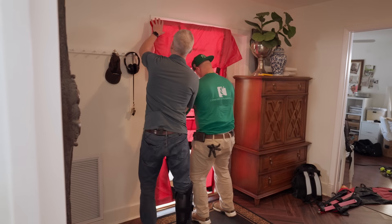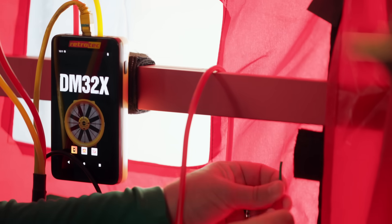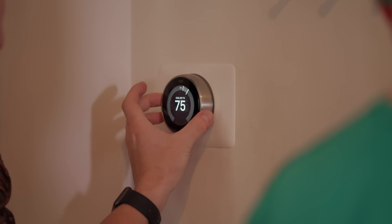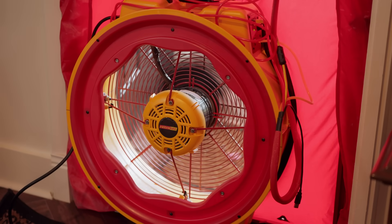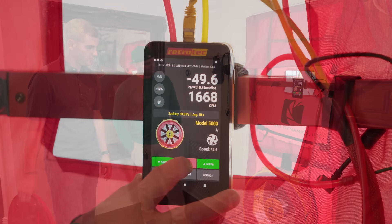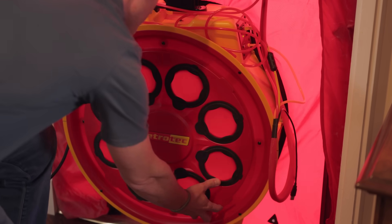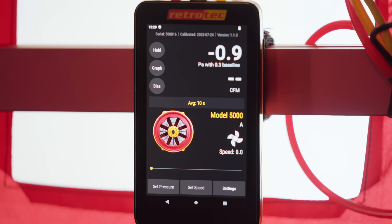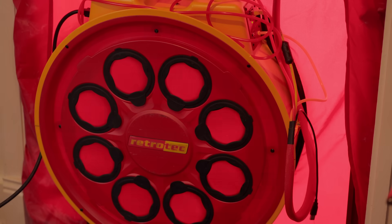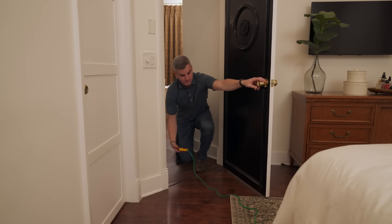Now we're heading inside to set up the blower door. The blower door test measures the home's air leakage rate. We need to open all interior doors, close all exterior doors and windows, and ensure all exhaust fans, HVAC systems, and combustion devices are off. Once set up, we turn on the fan and depressurize the home to measure air leakage. The CFM50 number came in at about 1,700 — not great. With just the HVAC system running and interior doors closed, the house is depressurizing to negative 0.9 pascals, which is typically indicative of supply duct leakage.